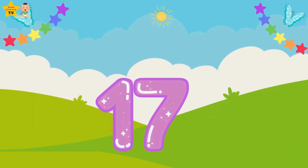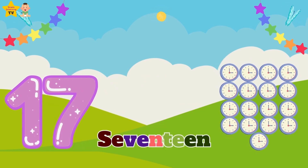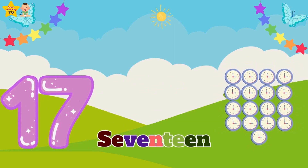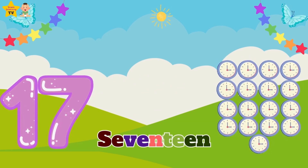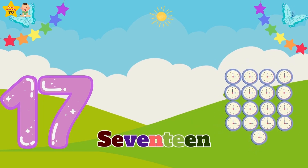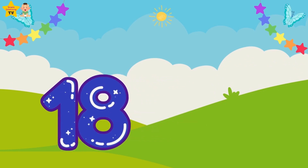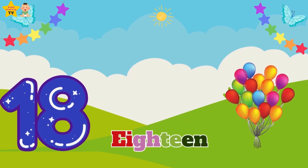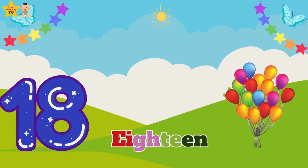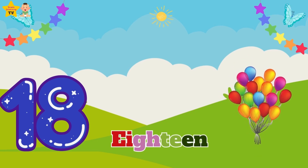Seventeen — S-E-V-E-N-T-E-E-N — seventeen clocks. Eighteen — E-I-G-H-T-E-E-N — eighteen balloons.